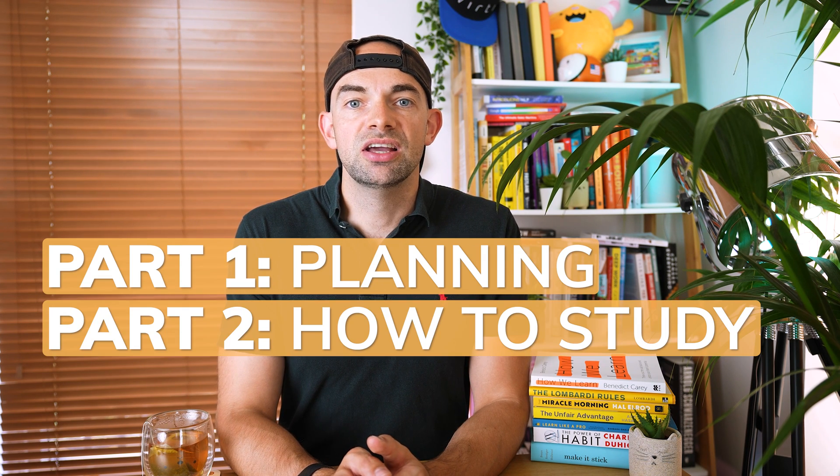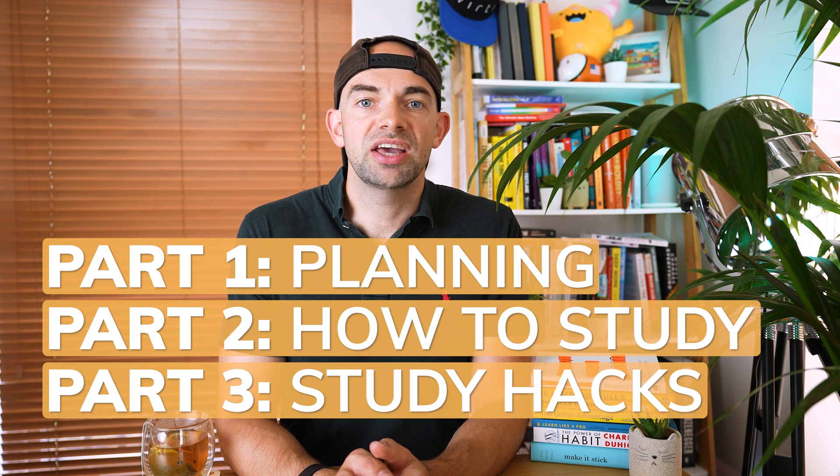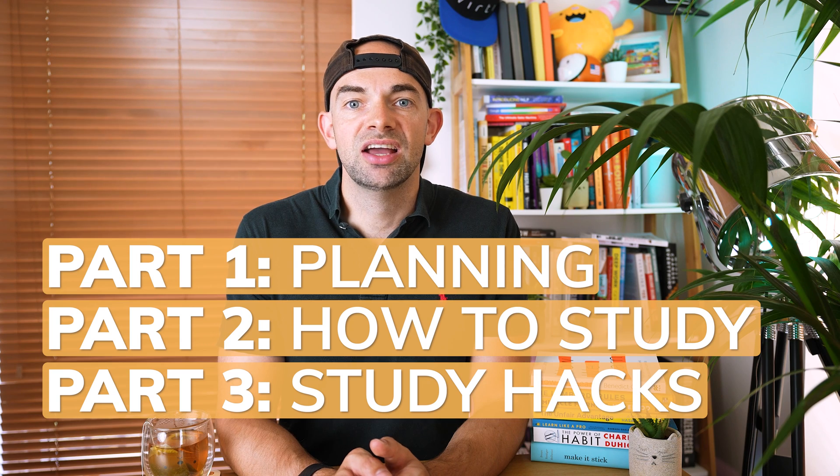This video focuses on practicalities, and if you haven't yet watched the earlier videos in this evidence-based learning series, I'd highly recommend starting with my video on the science behind active recall. This is the first part in a focused look at studying for exams, and in the next video I'll cover part 2 which is how I avoid burnout and can study for over 80 hours a week. I'm going to break this video down into planning your study schedule, and then look at how I study using evidence-based methods like active recall, with note-taking tips and memory hacks at the end.